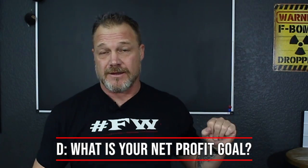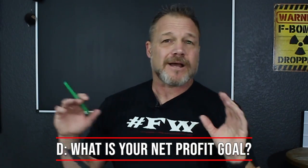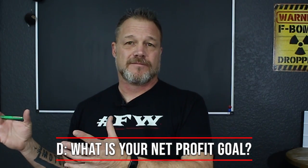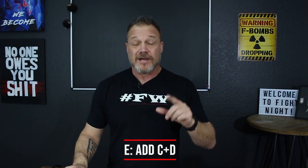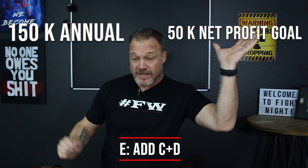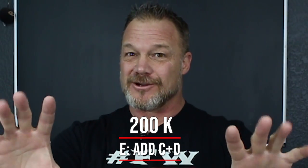Box D - what is your net profit goal? I don't like setting a percentage; I like setting a money goal. After I'm paid, the guys are paid, all the bills are paid - how much money do I want left? Do you want $10,000? Do you want $50,000? Do you want $150,000? It's your goal. For the math here, we put $50,000 in the box. Box E - you add your annual overhead of $150,000 and your net profit goal of $50,000 and you write $200,000 in Box E. See how simple this is - you can even do this with a spiral notebook right now.